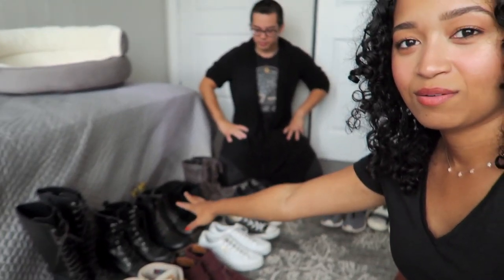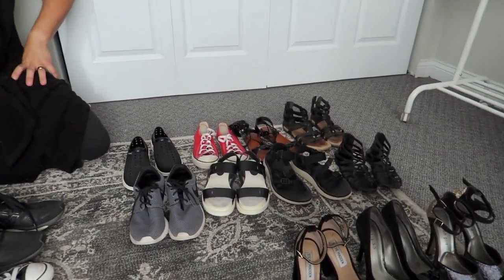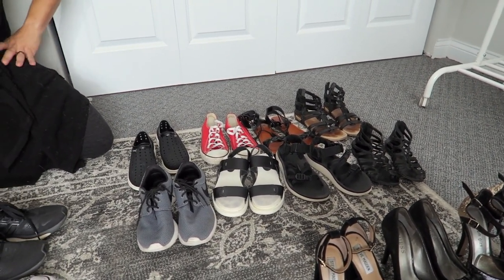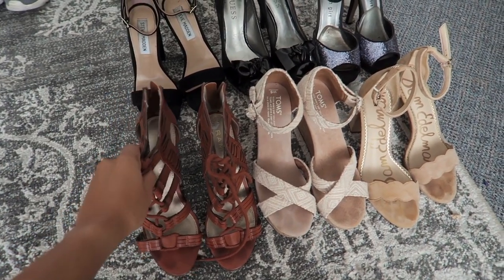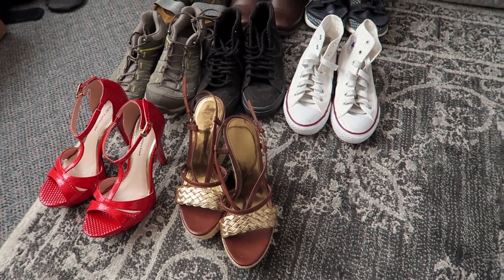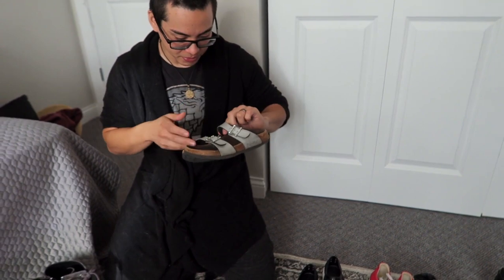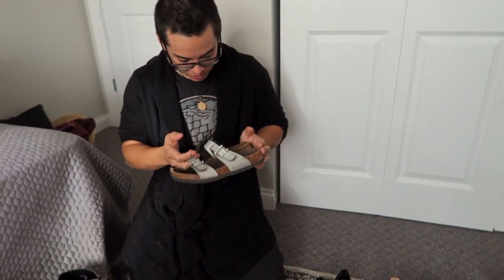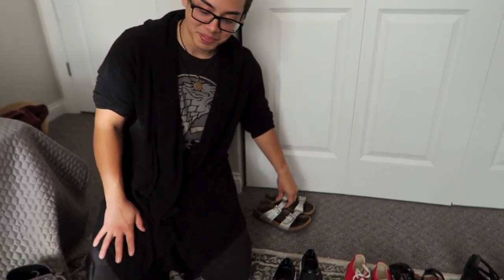My husband Michael is here and he's trying to put my shoes into categories — he already thinks those are keep, which is true. He's sorting them into the keep pile, the summer storage pile, and the sell pile. We also have the donate pile — just two pairs of boots — and then the garbage pile, which is the beat-up old Birkenstocks being thrown away.